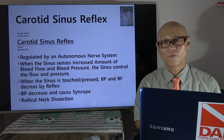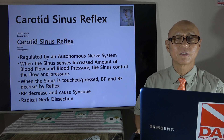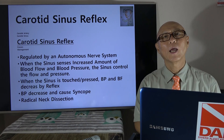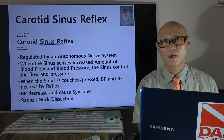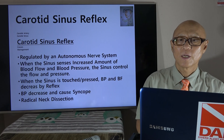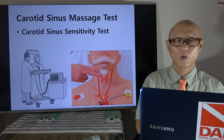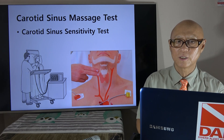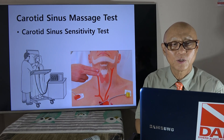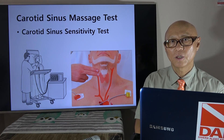Now this is what I used to do when I was young — radical neck dissection. For head and neck cancer patients we usually have to work on the carotid artery and sinus. When we accidentally touch that part, the patient's blood pressure would just go down and the anesthesiologist would say, 'Hey doc, the patient's blood pressure is going down.' That's when I might have touched the sinus — it's called the carotid sinus reflex. In the hospital we do a carotid sinus massage test or sensitivity test: we put the patient in a sitting position, touch the carotid sinus area, and see how blood pressure responds. I would do this for all patients before radical neck dissection.